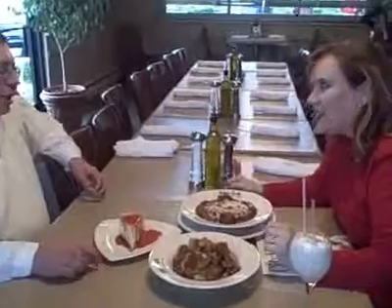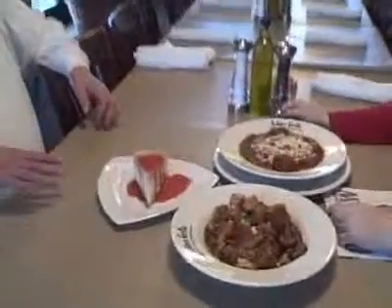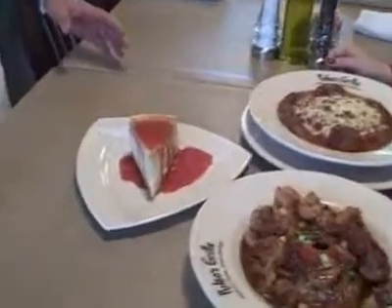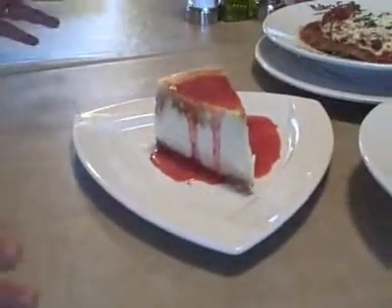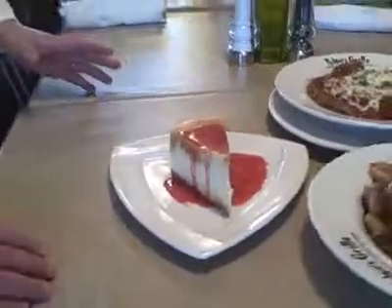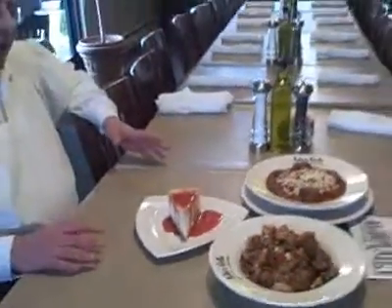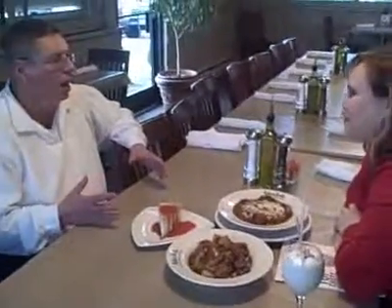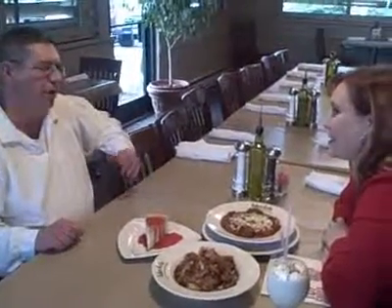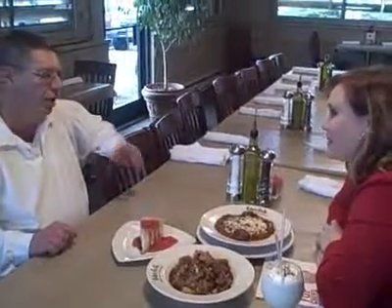Yeah, this is our creme brulee cheesecake where we caramelize the top. It's made with real vanilla beans — a traditional New York style with real cream, cream cheese, and real vanilla extract. We've got our strawberry puree on top that really goes well with the vanilla flavors, and it makes a nice cheesecake.